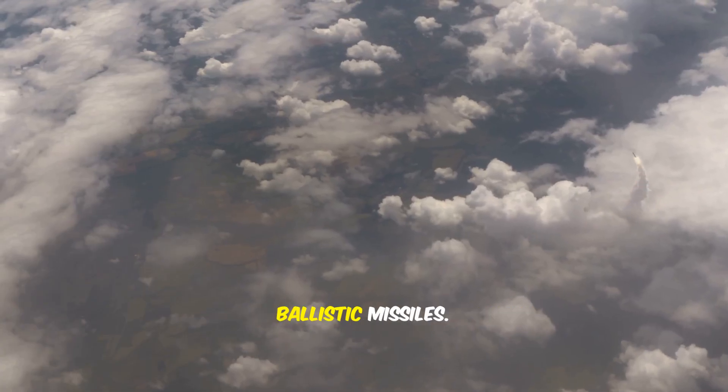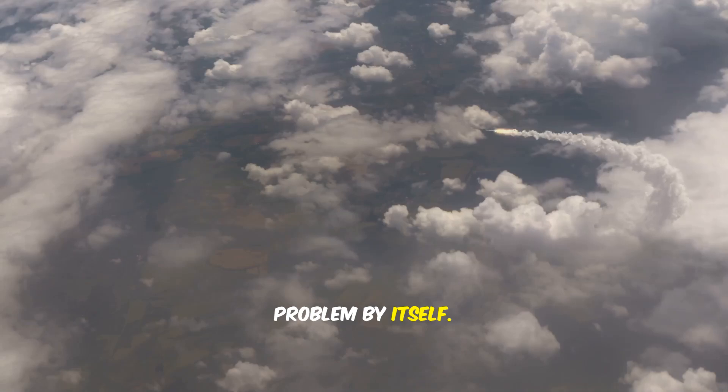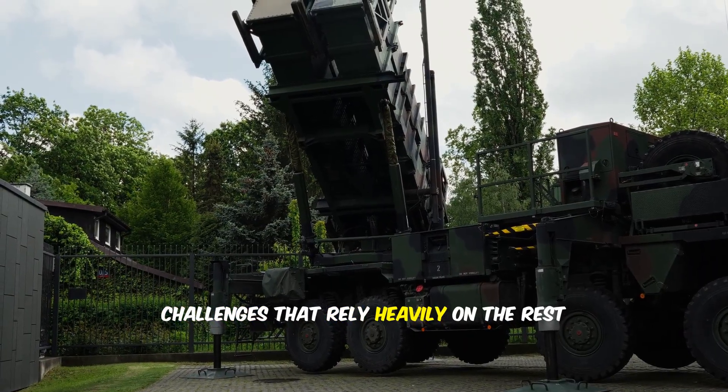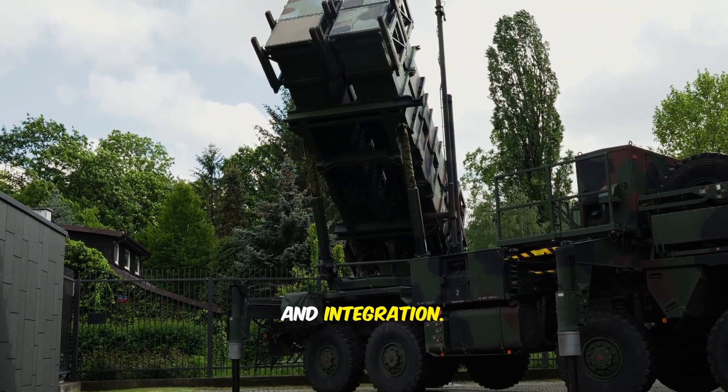Arrow 3 is focused on long-range ballistic missiles — it does not solve every air defense problem by itself. Cruise missiles, drones, aircraft, and saturation attacks are separate challenges that rely heavily on the rest of the layered network, stockpiles, training, and integration.